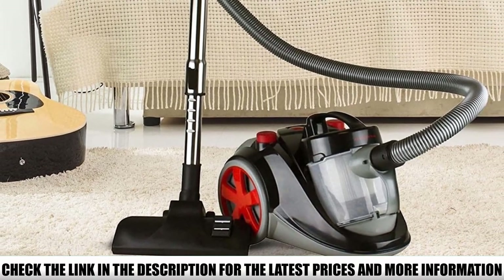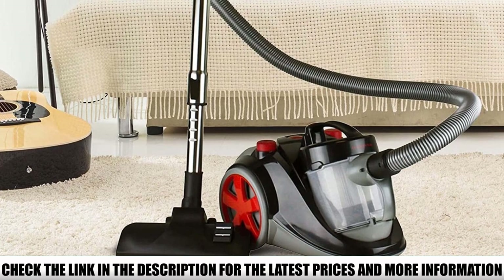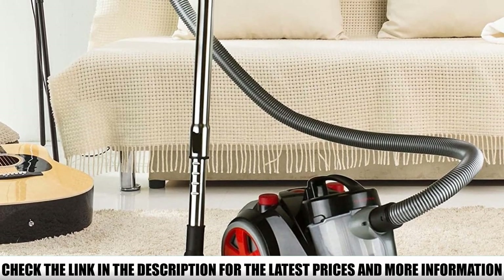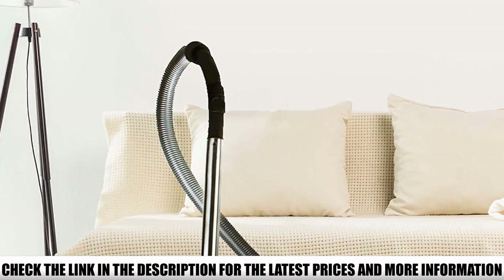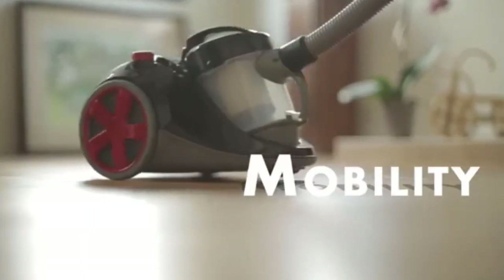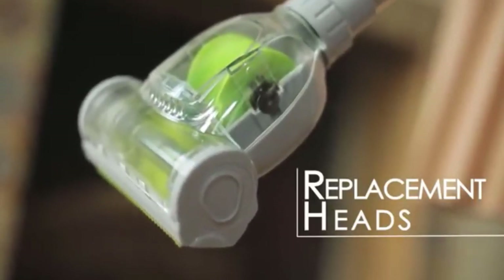It also has a telescopic wand that provides access to hard-to-reach areas like the tops of windows, ceilings, and corners. It doesn't fall short when it comes to attachments, as it comes with a pet brush, floor brush, and a combination crevice nozzle and bristle brush.